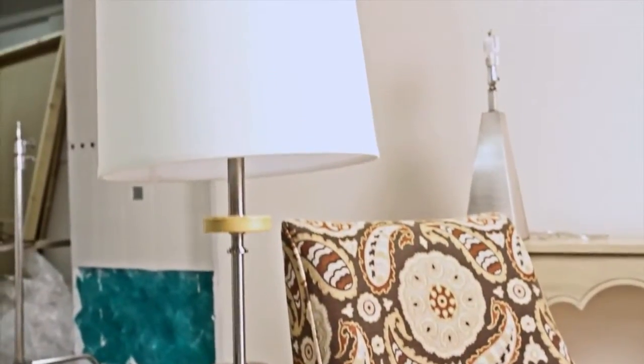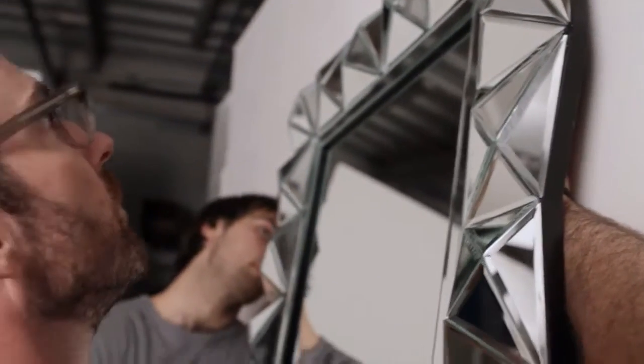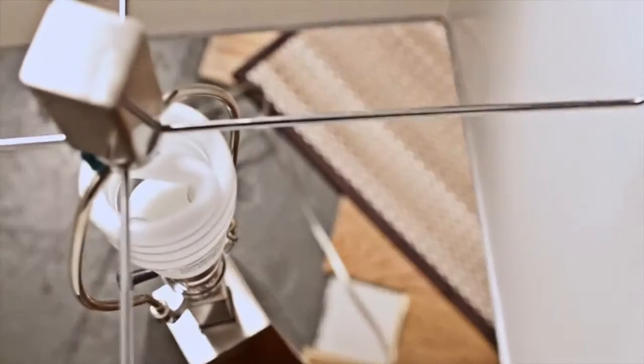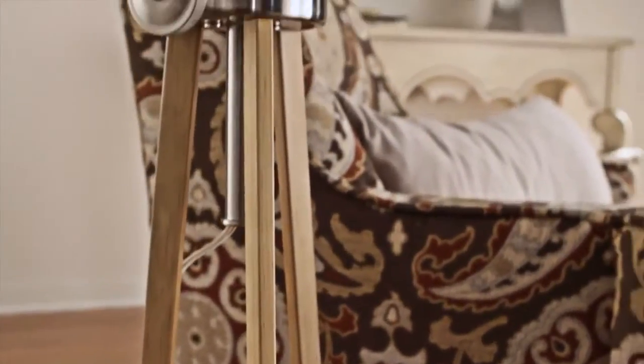The softer pieces in this room balance the angular lines of the mirror and the lamps. This floor lamp design is a good example of a vintage technology trend. The lamp's tripod base reminds us of an old camera or survey equipment.